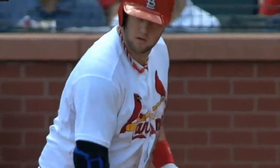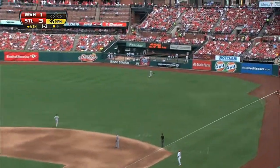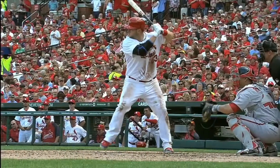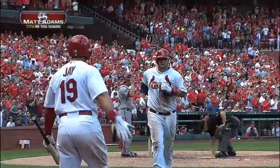Bottom of the sixth, Matt Adams stays red hot. Adams out to deep right field, at the track, at the wall. He's done it again on a 1-2 delivery — he parts it into the bullpen. 4-1 St. Louis, and that will be your final score.